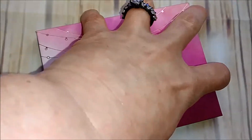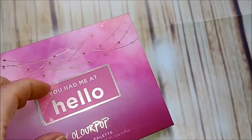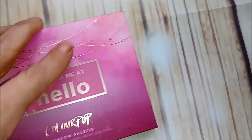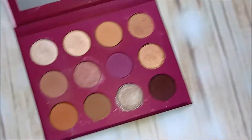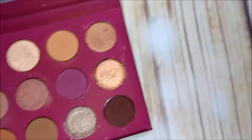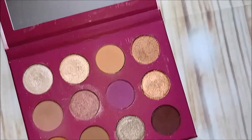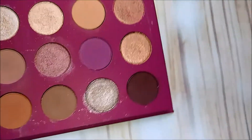Colourpop next — 'You Had Me at Hello.' This is the one where, if you scrape the bottom, it actually has the old Kathleen Lights stuff underneath it, if you know that drama. The inside is messy but I really like it. I like these brown shades, and this shade is like a favorite of mine. I love this pink one up here — that's a keeper.